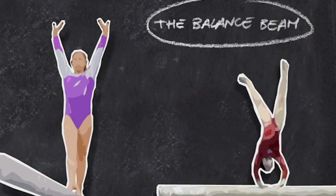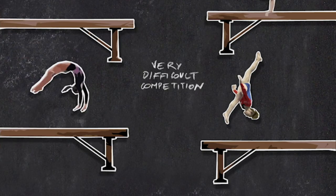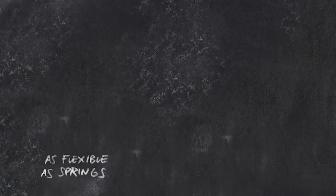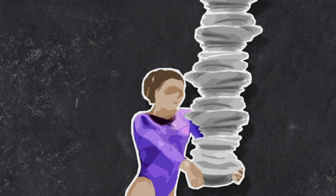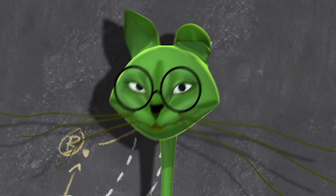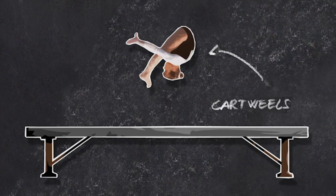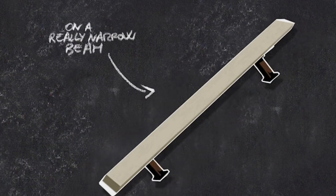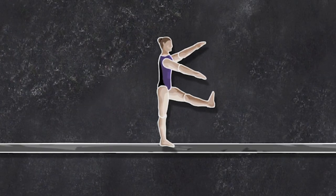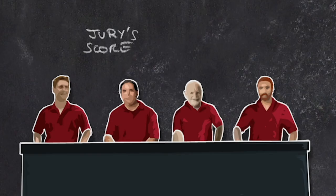Balance Beam. We're here to talk about the Balance Beam. The Balance Beam is a very difficult competition. The athletes who practice this discipline are very agile, as flexible as springs, and naturally they've got a great sense of balance. They do incredible routines full of leaps, cartwheels and handstands, and all on a really narrow beam. Leap after leap, they get to the end and with a final feat of acrobatics, they dismount and await the jury's score.